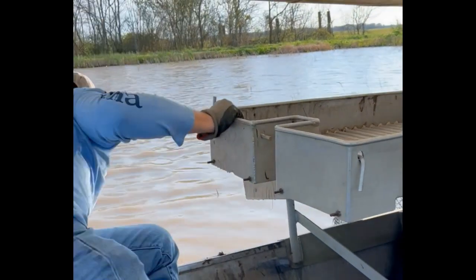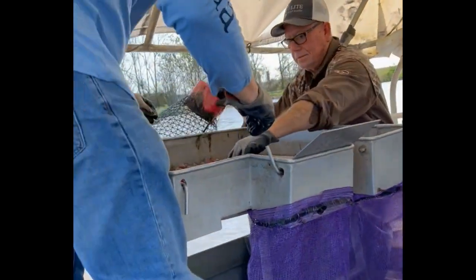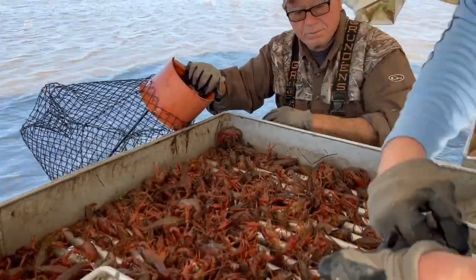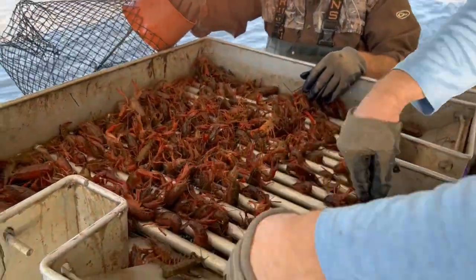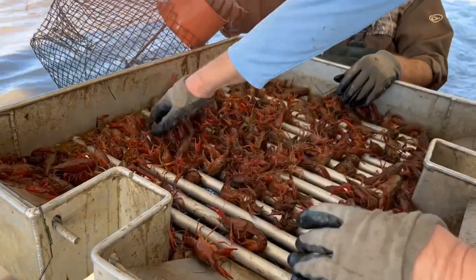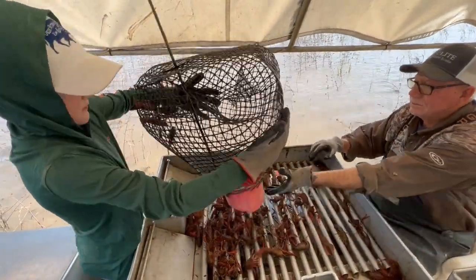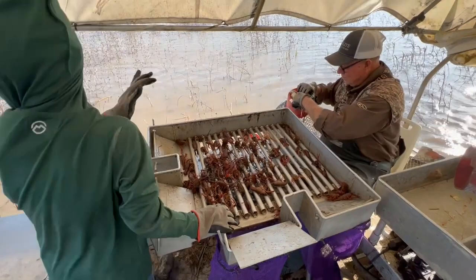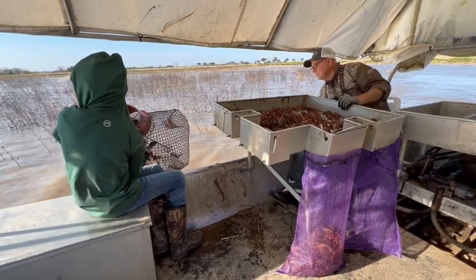He showed my dad what to do, then I got a turn. First, the trap is pulled from the water. You give it a good shake and dump the crawfish onto the sorting table. If a crawfish isn't big enough, it falls between the bars and slides back into the water. Anything else that is not a crawfish — like snakes and turtles — gets thrown back too. Females with eggs or babies go back into the pond. Only eating-sized crawfish make it from the table into the sack. The bait gets put back into the trap, and the trap goes back into the water, held in place by a stake.